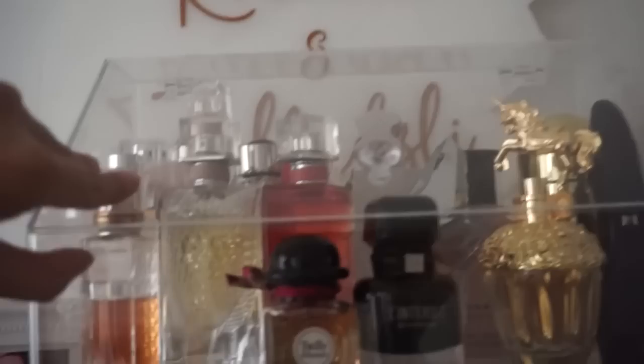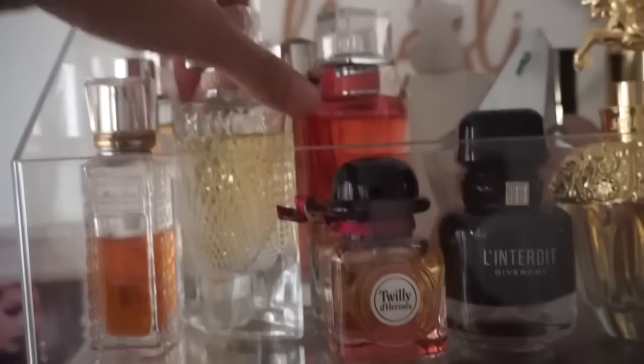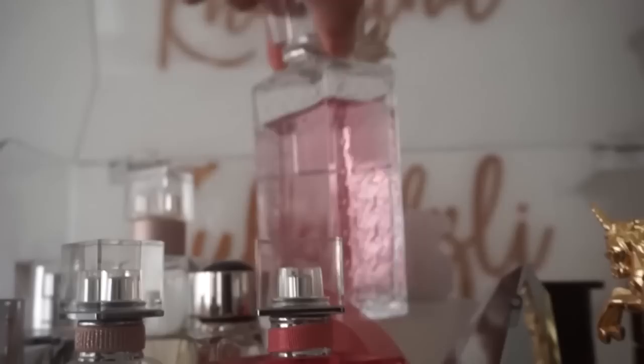Oh wait, I forgot — there's another section over here! Okay, this is Mugler. I have Carolina Herrera, more Mugler, Mugler, Mugler. This is Crabtree & Evelyn. This is Dior. Another Dior. This one — I'm not sure how to pronounce the brand, Tuss? And this is Mont Blanc.